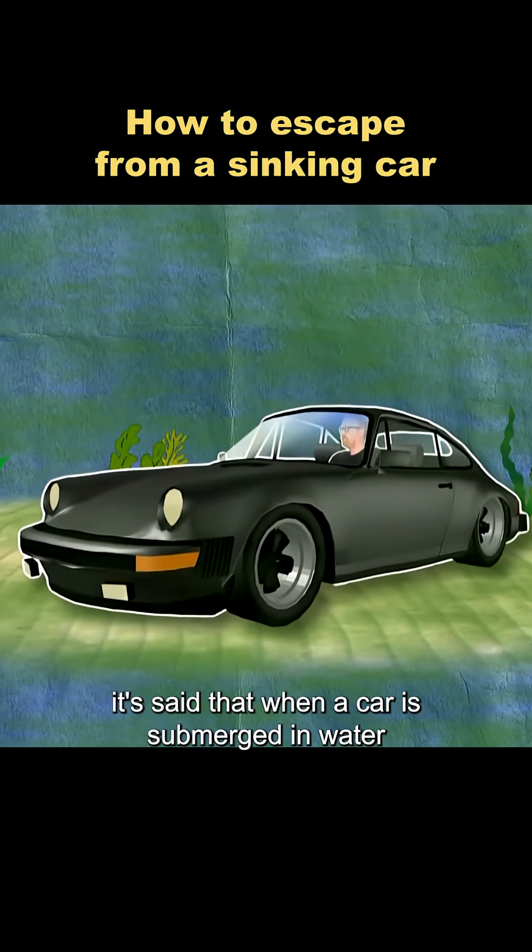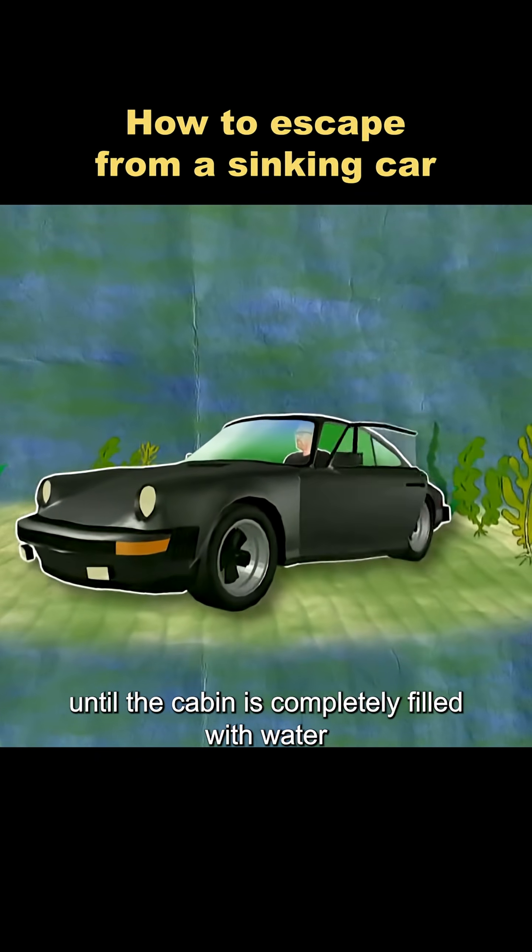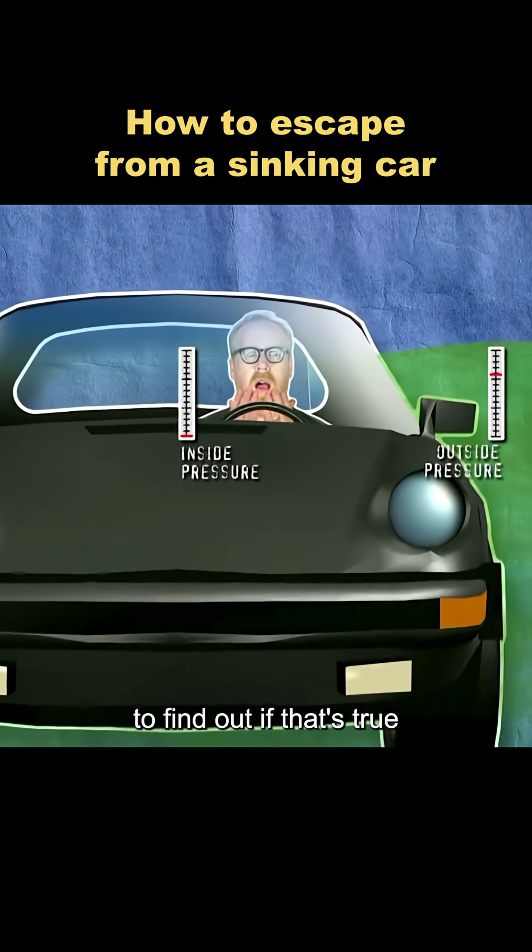It's said that when a car is submerged in water, you can't open the door. You have to wait until the cabin is completely filled with water before it will open. To find out if that's true...